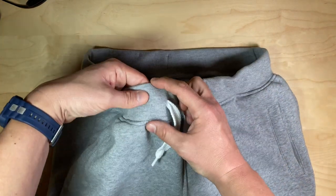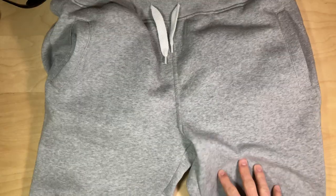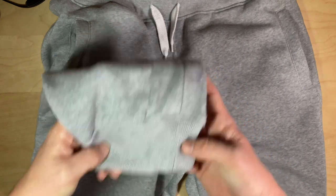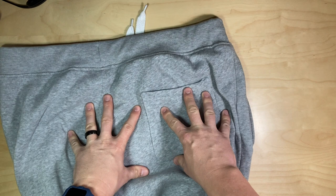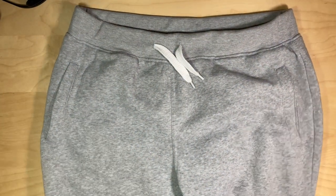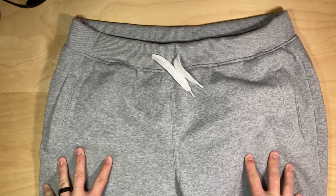It's got a nice thick hem to it, two front pockets, and a good size hem at the ankle. On the back, there's a single pocket. What I like so much about these — not only are they incredibly comfortable, they fit exactly like they should for somebody of my size and height.